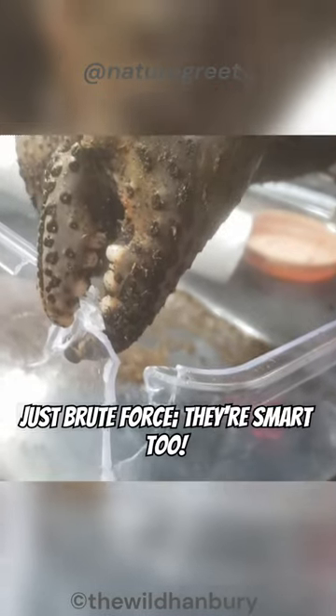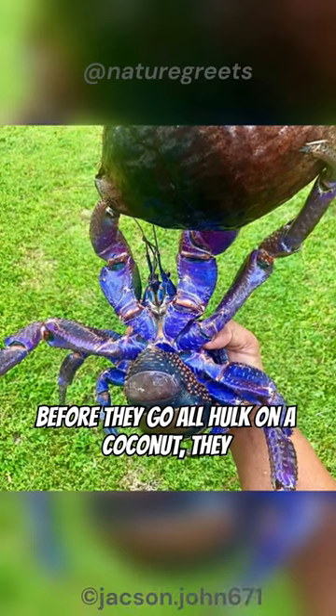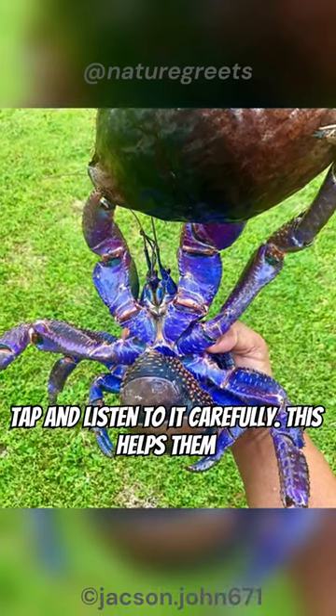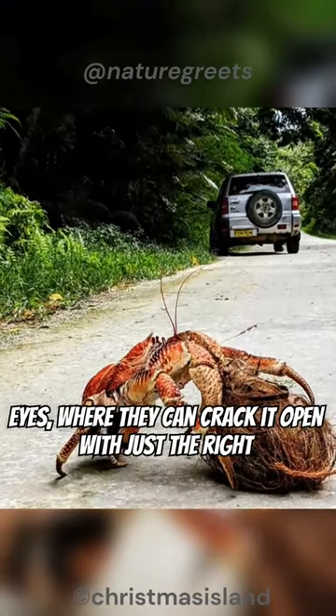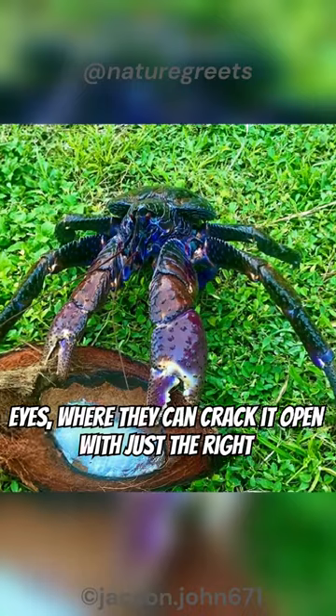But they're not just brute force — they're smart too. Before they go all hulk on a coconut, they tap and listen to it carefully. This helps them find the weak spots, like the germinating eyes, where they can crack it open with just the right pinch.